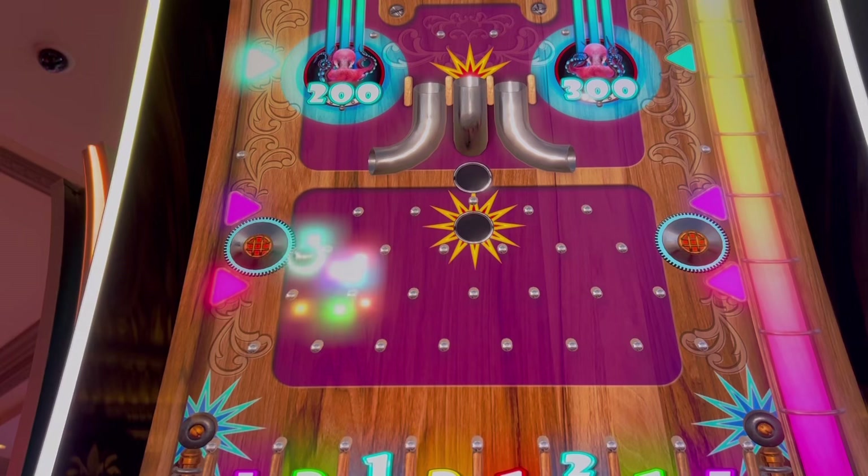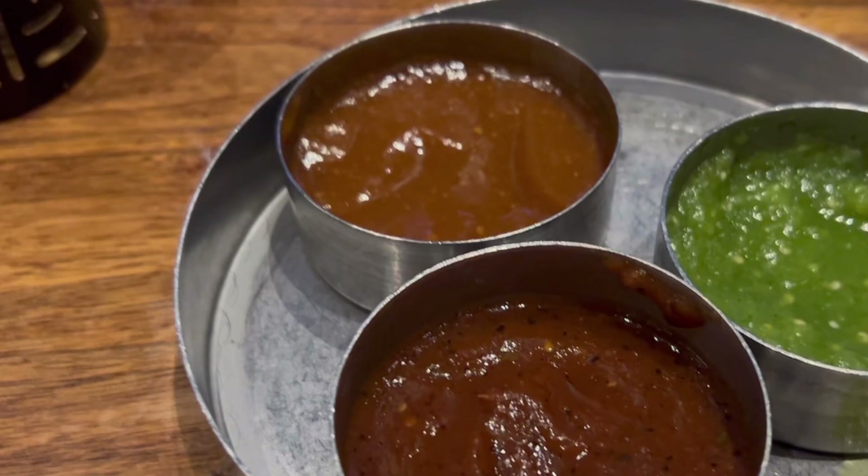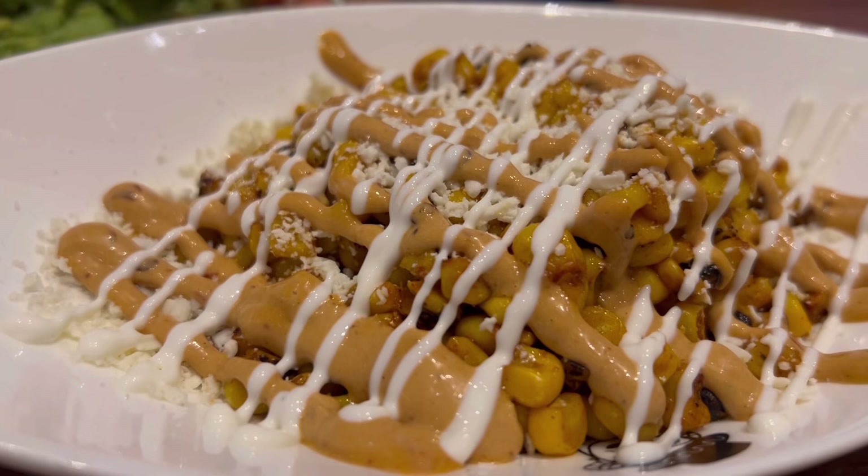This is a blood orange margarita with some black something around the rim — yummy! We ended up getting margaritas, which came with chips and dips — different kinds of dips — along with the street corn, which is fabulous, and the guacamole. Delicious. This food is so good and the portions are huge.